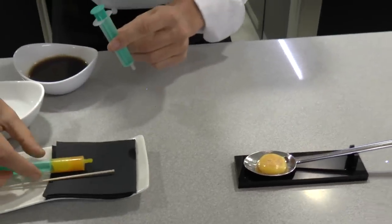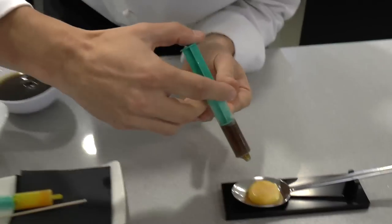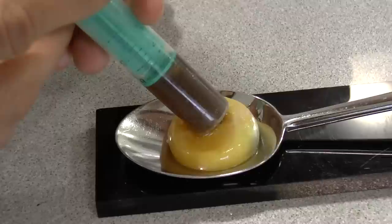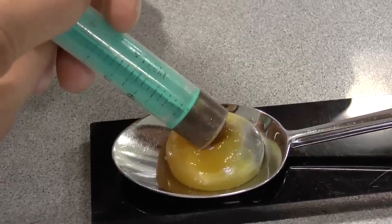With a new syringe, he will be injecting concentrated truffle consommé. This consommé is at 75 degrees Celsius, so once injected it will cook the egg from the center to the exterior. That's why we call it cooked inside out.